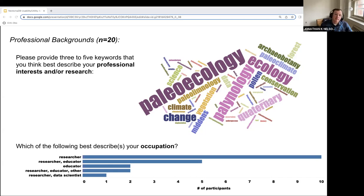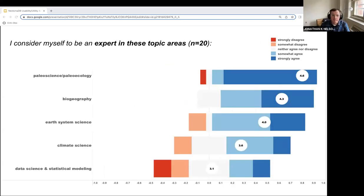Only one participant identified as being a data scientist. On average, most respondents strongly agreed to possessing expertise in paleo sciences and biogeography, somewhat agreed to being experts in earth system science and climate science, and were on average less confident in their abilities in data science and statistical modeling — which echoes the finding from the previous slide.